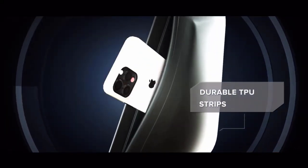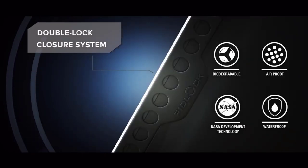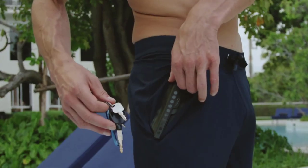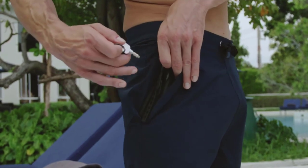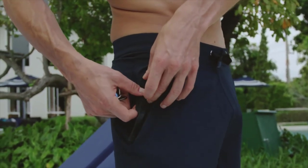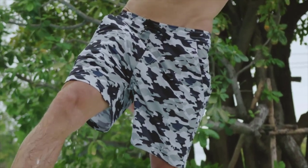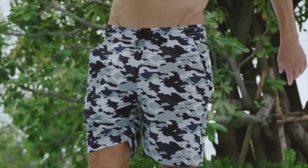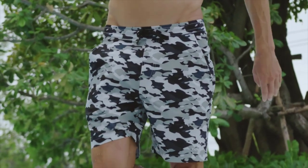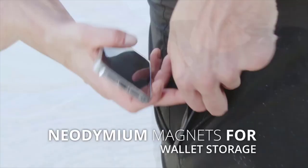Furthermore, the anti-chafe mesh lining provides drainage and keeps you comfortable the whole time you wear them. Moreover, crafted with side slits, the shorts also protect you from UV rays. Available in a range of sizes and styles for men and women, they have an elastic waist for versatility. Finally, now you can swim and keep your valuables on you throughout all your adventures.